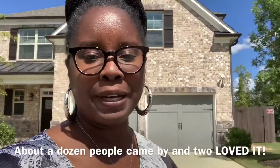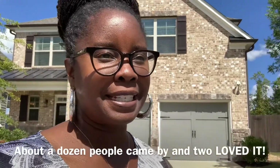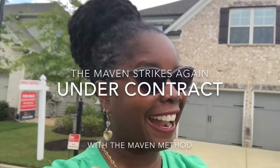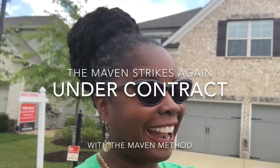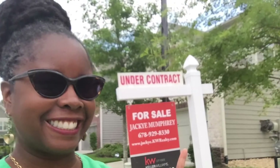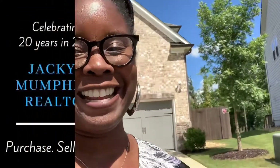Just finished up the open house, just wrapped up. And it looks like we might get an offer on this house, so I'm excited. Check it out on my website at TheRealEstateAmazing.net.